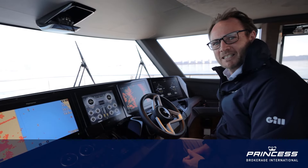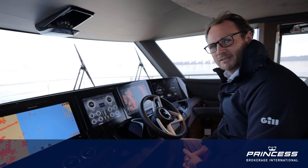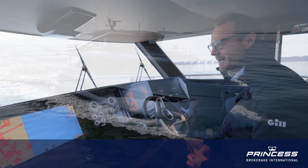Come and see the X80 — it's down in Swanwick in Southampton and we'll be very happy to show you around.